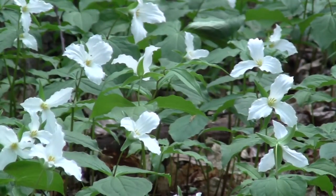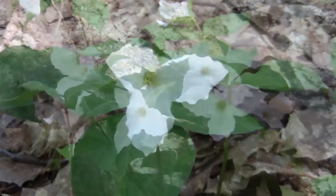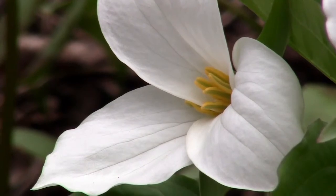In recent years, the white trillium population has declined, in part because people pick it. Wouldn't it be better to simply admire this beautiful plant in its natural setting so that it can continue to delight future generations?